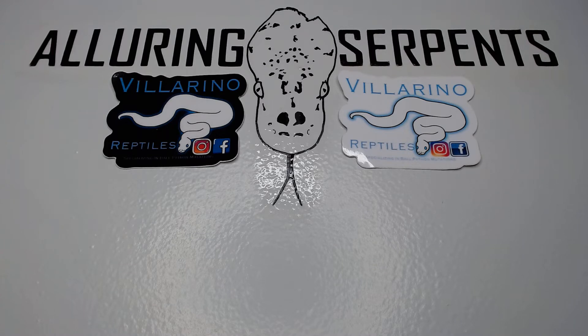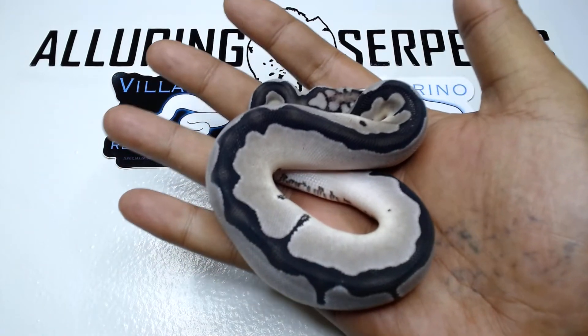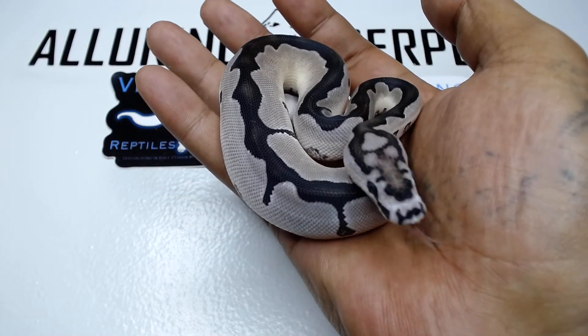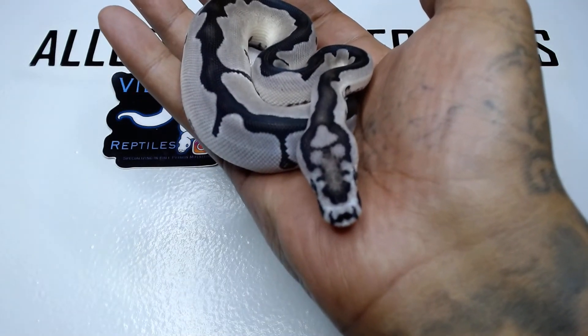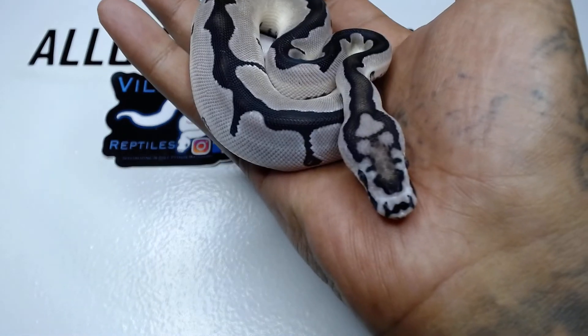Without further ado, let me pull out this little stud. Hopefully the camera does him justice — here's the new pickup, guys. It's a blade VPI xanthic clown. Look at his mustache — this guy is sick. And look at that head stamp; he looks like a Goomba from Super Mario Brothers.